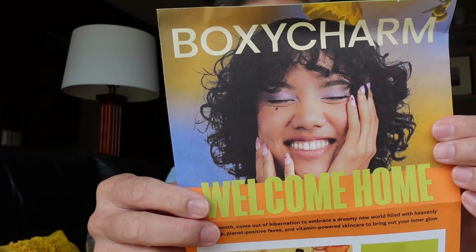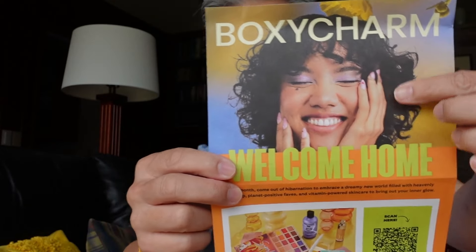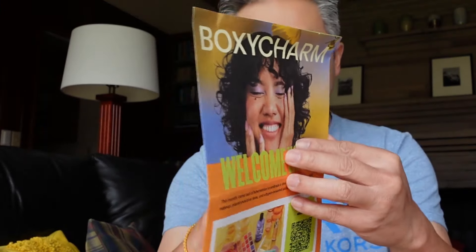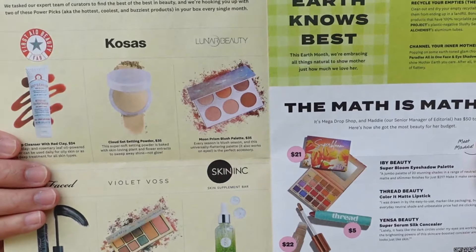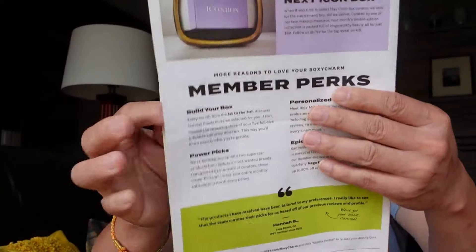When you open it, it gives you a little newspaper flyer. It still says BoxyCharm and says 'welcome home,' giving you an idea of the items. But it's not even information about what I received — it's more like commercial content and news updates, things like that.